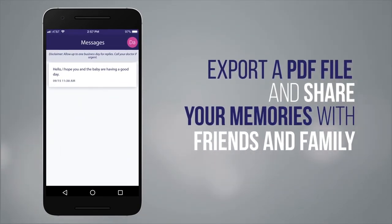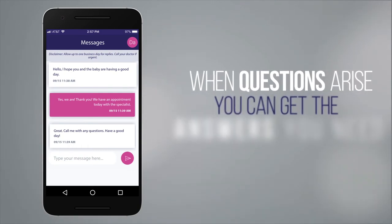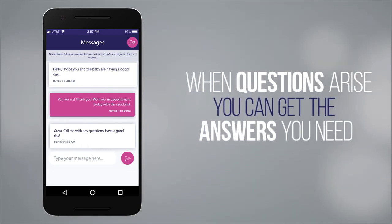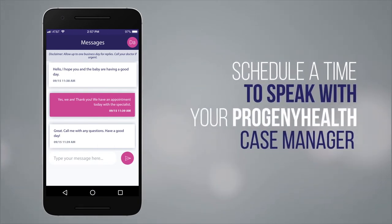The messages section connects you directly with your Progeny Health case manager so when questions arise, you can get the answers you need to give yourself peace of mind, or schedule time to speak with your Progeny Health case manager.